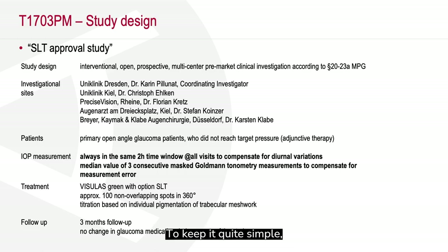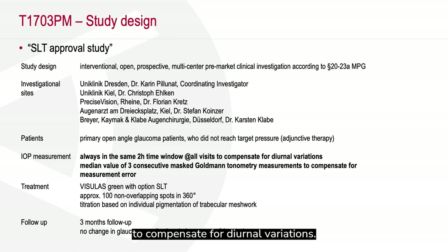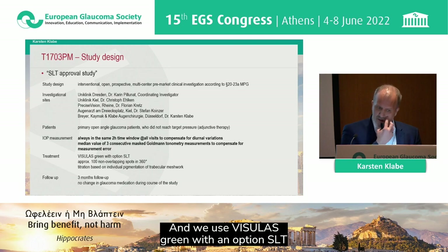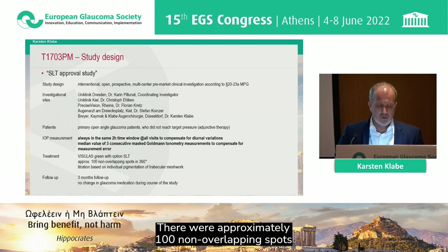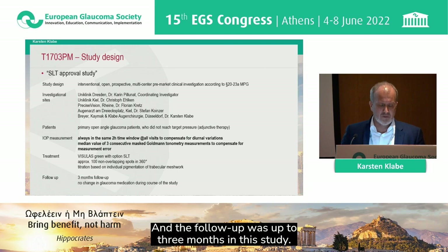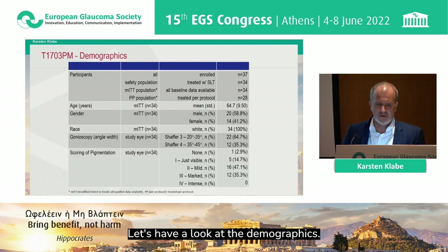To keep it quite simple, we measured the pressure within a window to compensate for diurnal variations. We used the Visala screen with an SLT option as the new device for treatment. There were approximately 100 non-overlapping spots applied over 360 degrees in one session, and the follow-up was up to three months in this study.